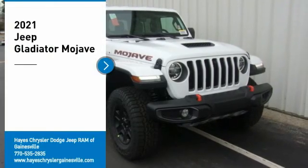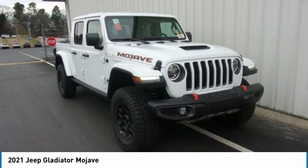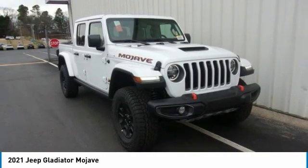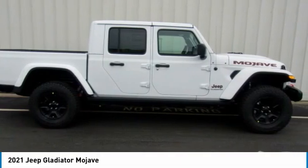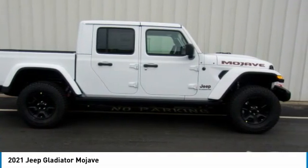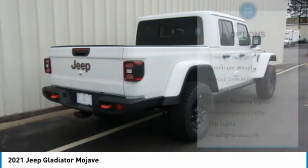You are going to love the 2021 Gladiator. The Jeep Gladiator is just the off-road truck that Jeep fans have been waiting on. Enjoy the functionality of a truck while retaining the off-road capability. You'll fall in love with this Jeep Gladiator. Here are some of this vehicle's great options.